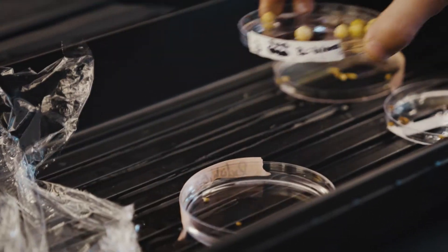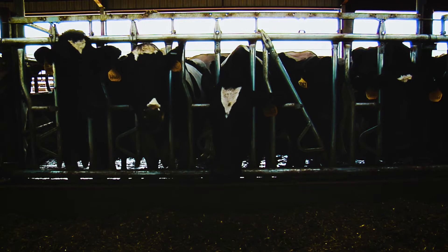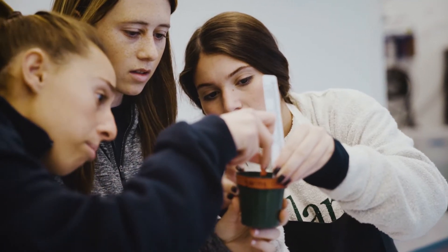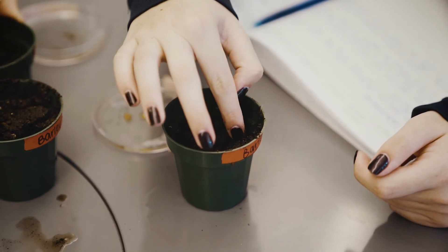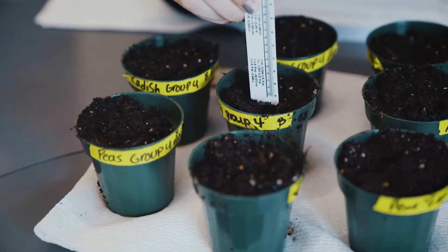We're learning about farming, how to grow a plant, how animals are raised and what they're used for, and eventually by the spring we'll think about how food is transported around the world, what are the implications of that, and finally the future of food. Our population is about to be 8 billion people — how are we going to feed that many? If NASA decides to send humans to Mars, what are they going to eat?